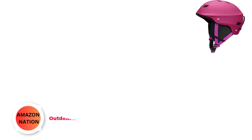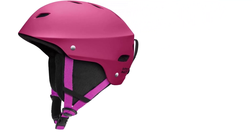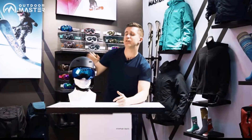Number 1: Outdoor Master Calvin Ski Helmet. Experience ultimate comfort and safety on the slopes with this ski helmet designed for maximum protection and ease. Crafted with a reinforced ABS shell and shock-absorbing EPS core, this helmet guarantees reliable safety during your skiing adventures.